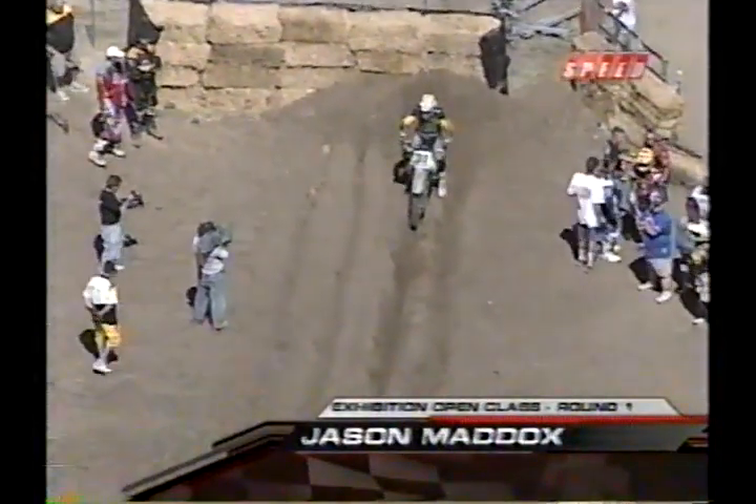His father and grandfather, both former national champions. And needless to say, he is a chip off the old block. Next up, Jason Maddox.